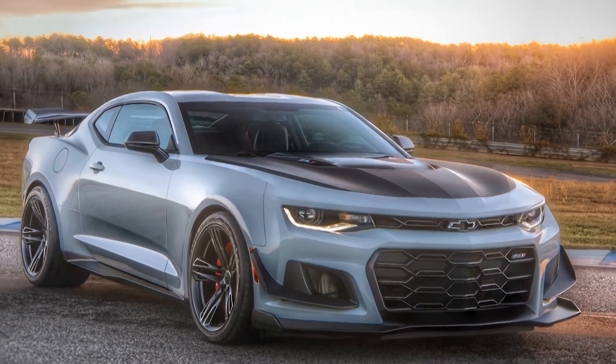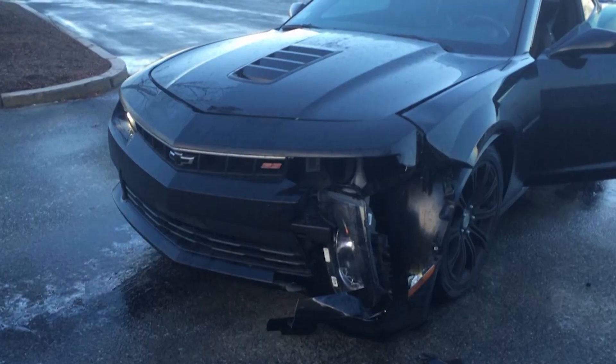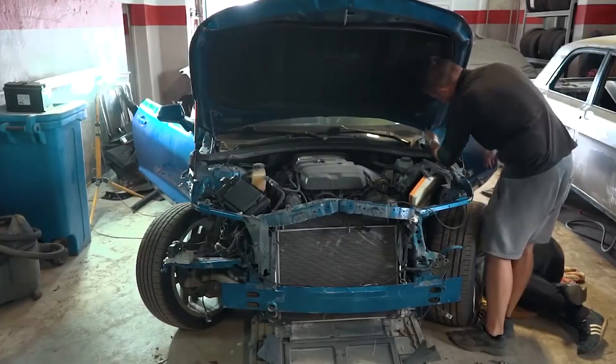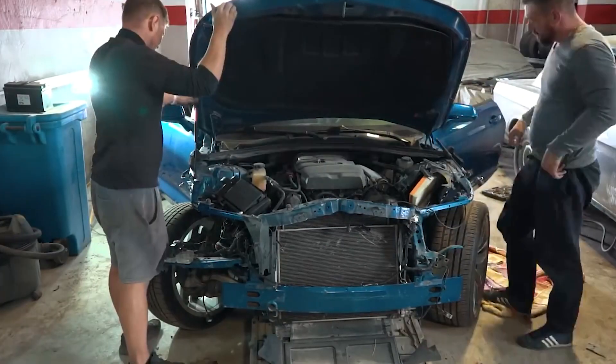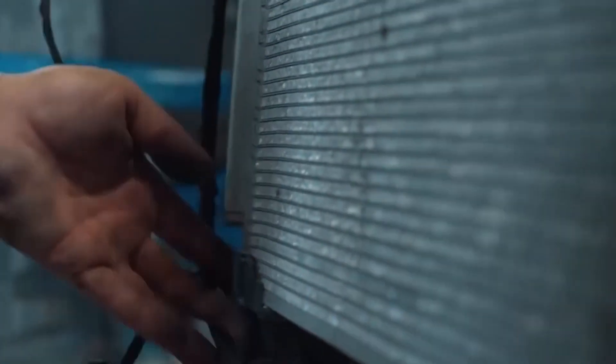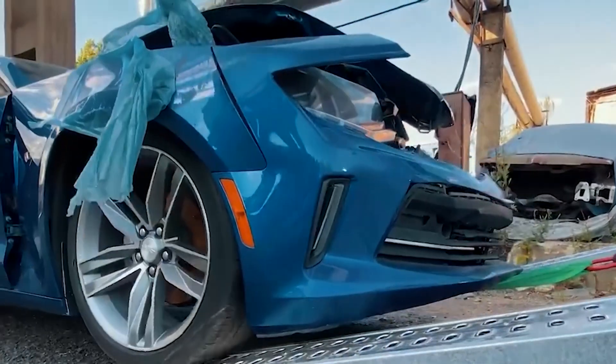When a Chevrolet Camaro or any American car gets into an accident, the repair process typically involves several steps to restore the vehicle to its pre-accident condition. Here's an overview of the car repair process after an accident. Number one, assessment and damage estimation.